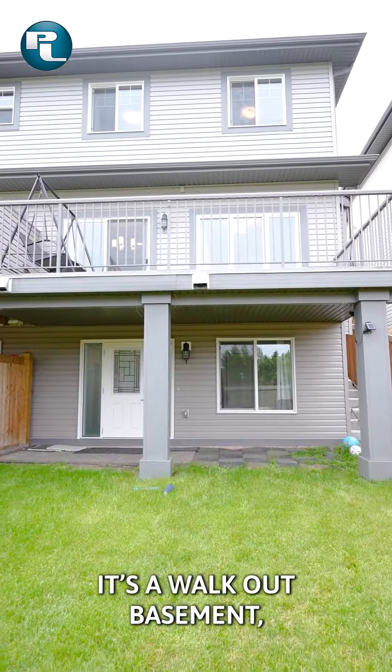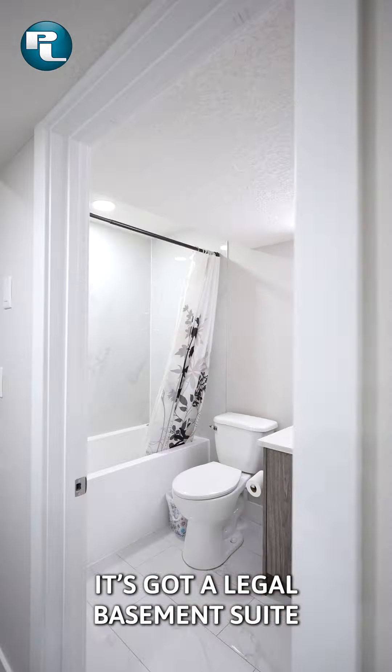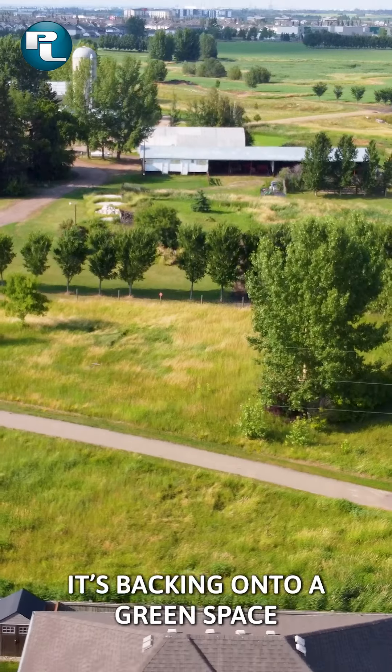Here are five reasons you will not want to miss out on this opportunity. Number one, it's a walkout basement — a rare find half duplex. Number two, it's got a legal basement suite. Number three, it's backing onto a green space.